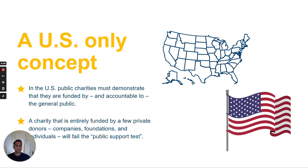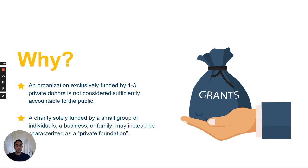If the organization is funded by a few private donors, such as a few individuals or one large corporation, then it is not likely to meet the public support test. What's important about this test is that it looks at whether the organization is funded by a diverse range of sources rather than a few private donors. An organization that is exclusively funded by a few private individuals or a large corporation is not considered sufficiently accountable to the public. If a charity is funded by a few private donors, it might be considered a private foundation.